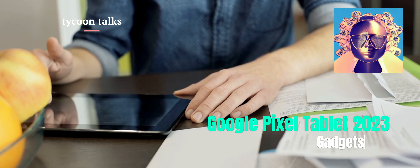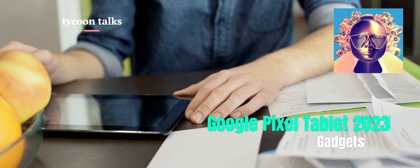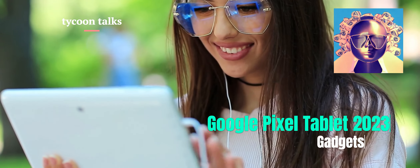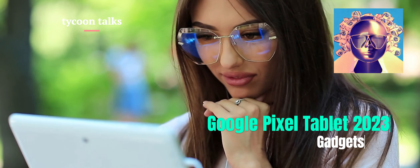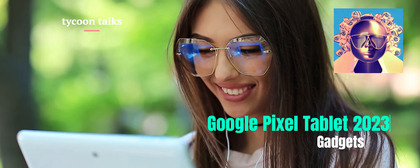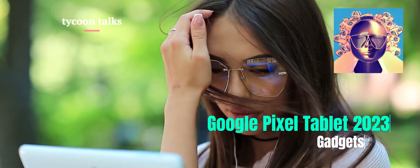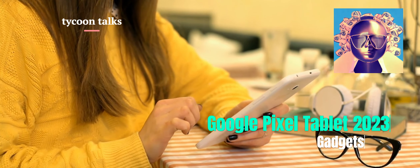In summary, the Pixel Tablet is an affordable Android tablet that can also function as a smart home display. It has a soft-touch finish, an 11-inch LCD display, and average performance for its price range. The tablet comes with a speaker dock that enhances audio quality and serves as the primary charging method. Notable software features include a convenient software dock, multi-user support, and a dedicated hub mode. However, the app ecosystem for Android tablets still lacks optimization, with most third-party apps being enlarged phone apps.